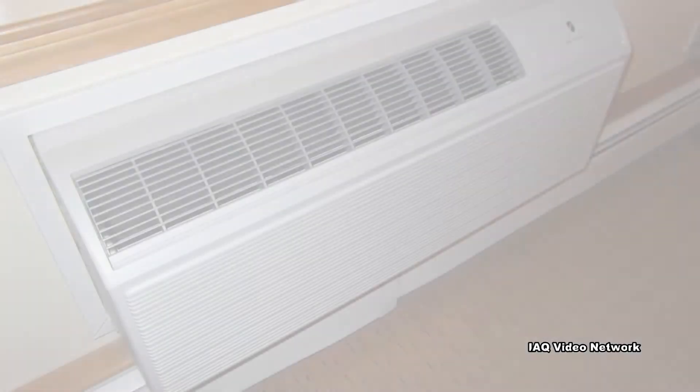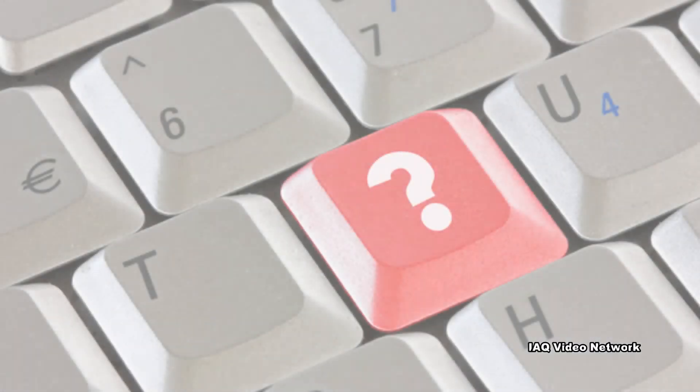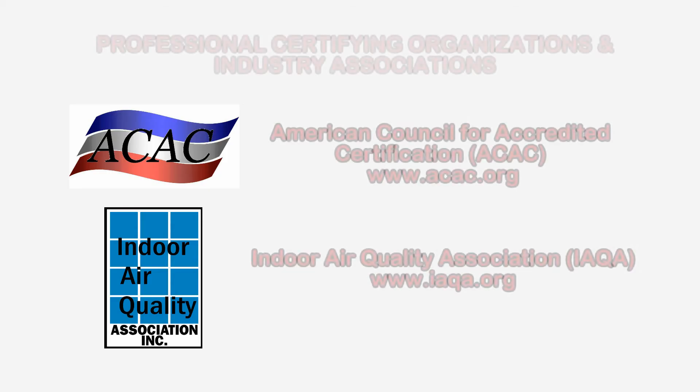These are just a few things to know about indoor environmental quality issues the next time you stay at a hotel or motel. To learn more about these or other health and safety, environmental, or indoor air quality issues, please visit the website shown on the screen.